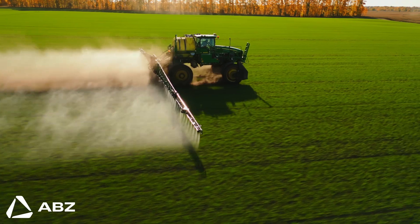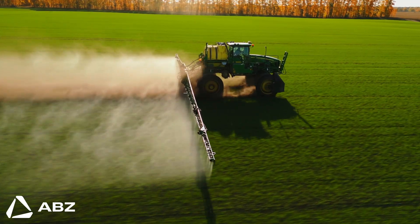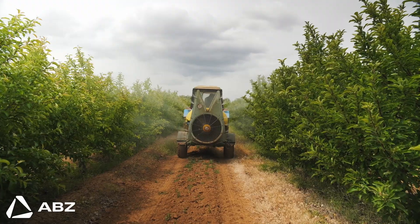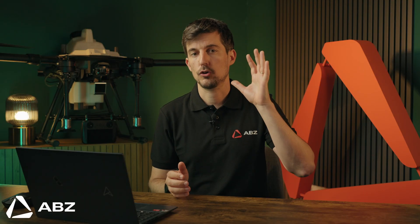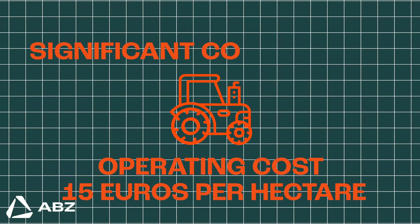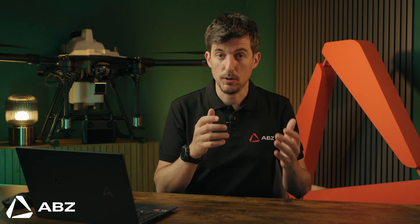Then there's inefficiency. Traditional boom sprayers often lead to wasted materials through spray drift and imprecise application. The operating cost of a traditional sprayer is around 50 euros per hectare, not to mention the significant CO2 emissions. These are problems that chip away at a farmer's profits and our planet's health.